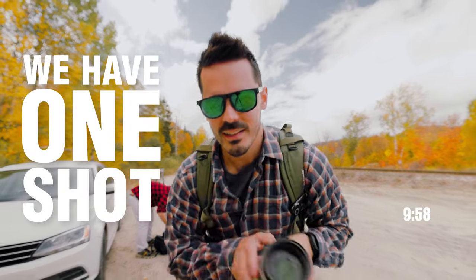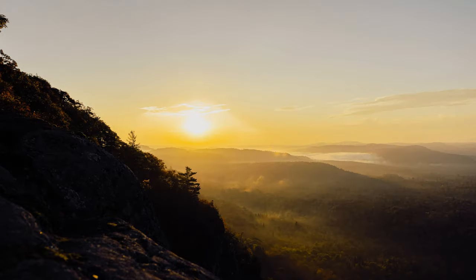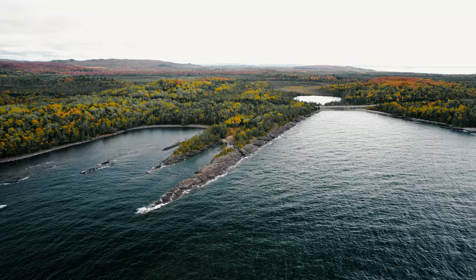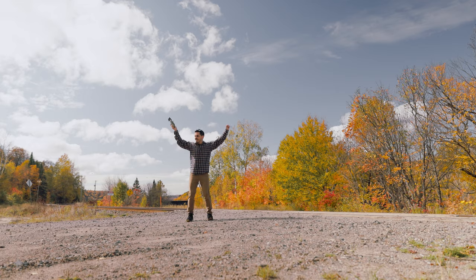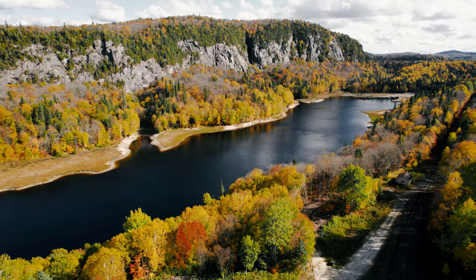We have one shot to get this photo right. We've embarked on a week-long journey capturing some of the best fall photos along the eastern shores of Lake Superior, but the clock is ticking and there's one more photo left on our list. Today there's a small 10-minute window of opportunity to capture that photo before the season ends.